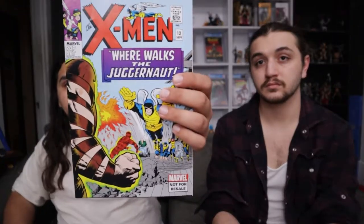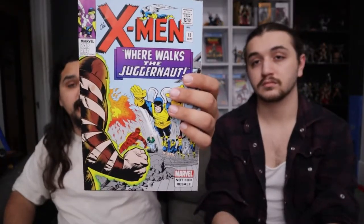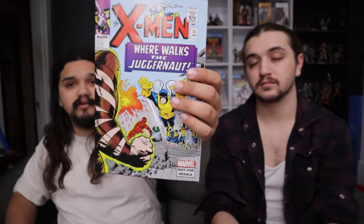This one's not in great shape, but it's a nice fifteen to twenty dollar book. This isn't first Juggernaut — first Juggernaut is issue 12, this is issue 13 — but second Juggernaut, you know. And then this one we're getting into a little bit pricier stuff.